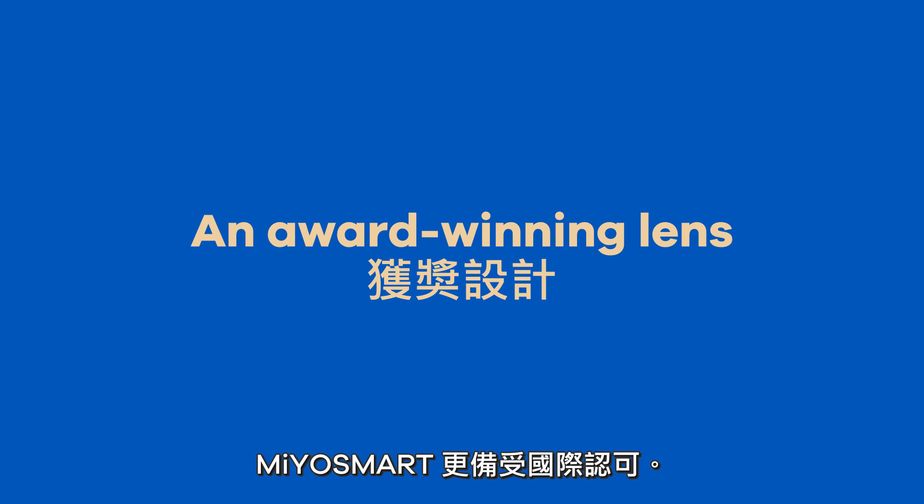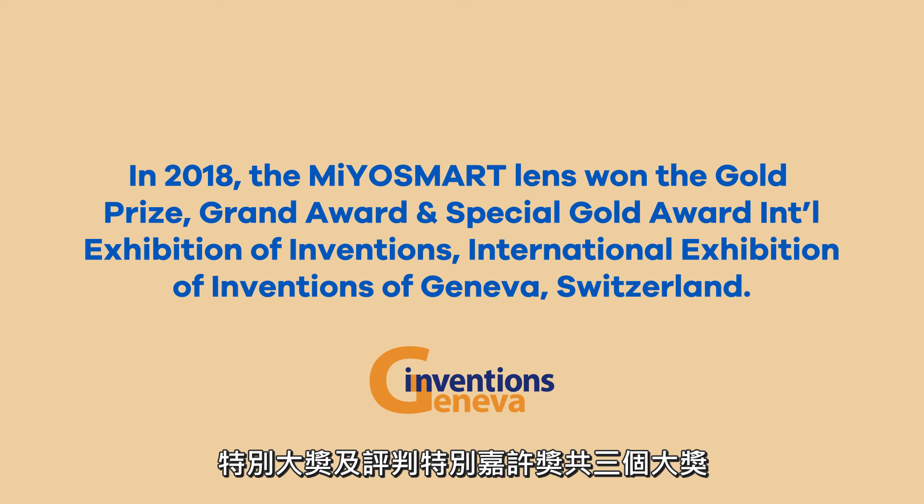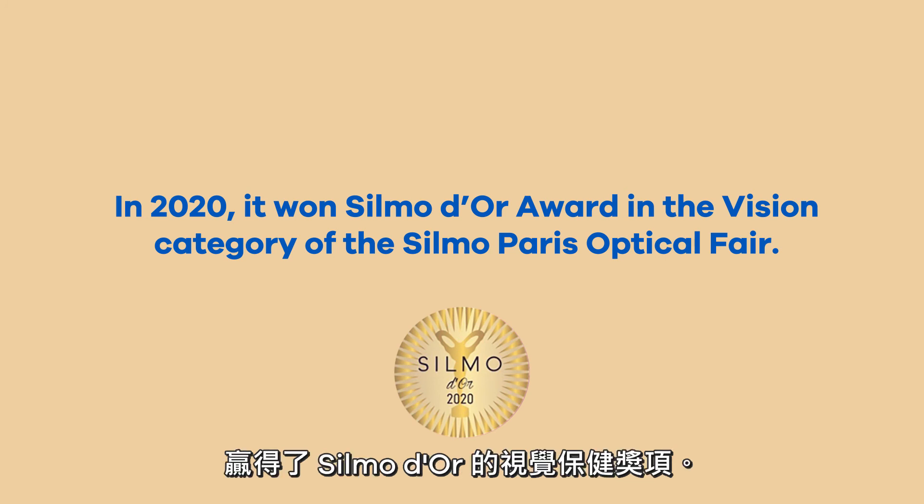These benefits have been recognized internationally. Myosmart received prestigious awards at the International Exhibition of Inventions in Geneva and won the Silmadur in the Vision category at the Silmo Paris Optical Fair.